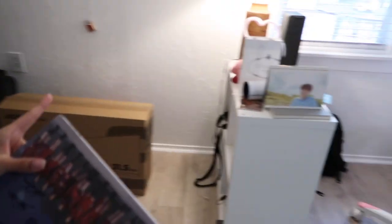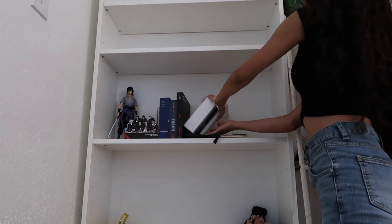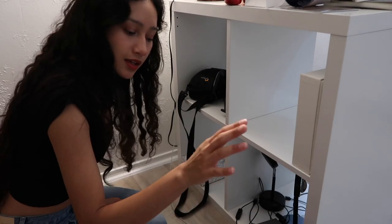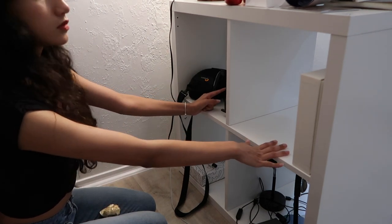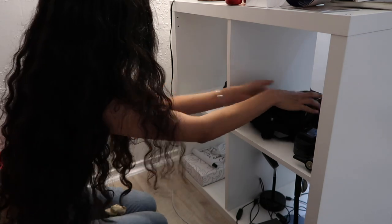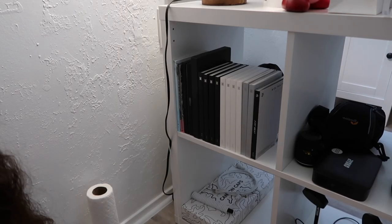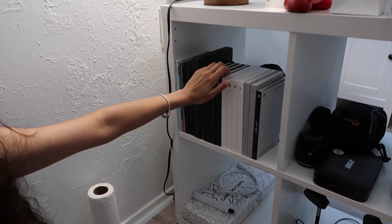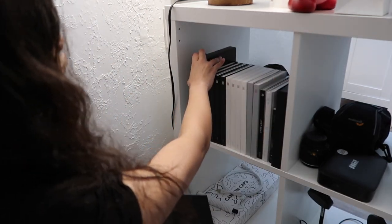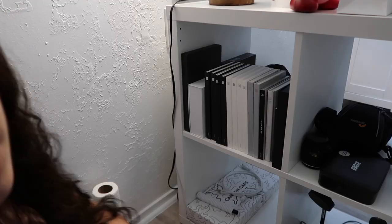I'm gonna be moving all of my albums to that lower shelf. I'm thinking about whether I should put the albums on this one or this one. I think I'll put my camera equipment on this one. I kind of want to color coordinate my albums — putting the black and neutral tones on this side, and maybe the colorful ones on the other side. Now I have to clean up the other stuff.